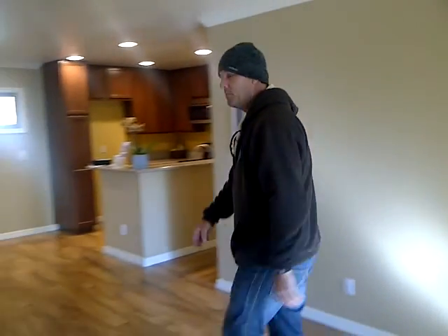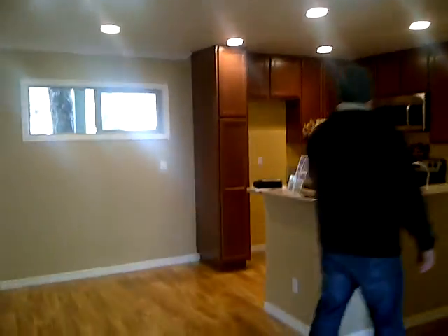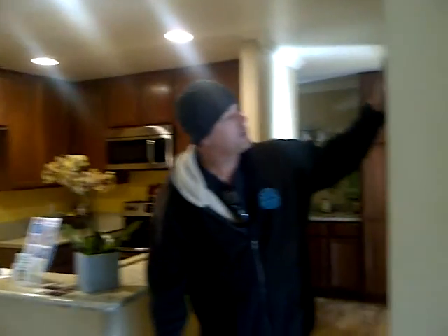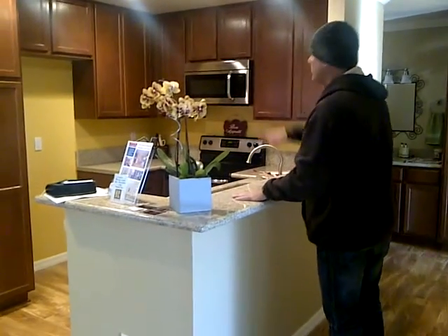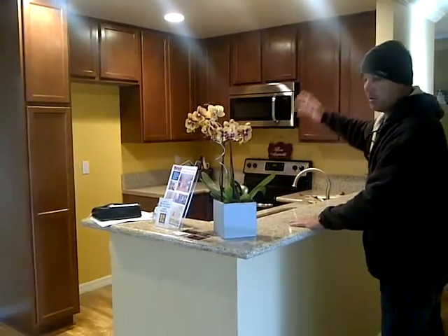As we head over towards the bathroom and the master bedroom — that's another new vinyl window. The ceiling and the walls have all been finished with a smooth skip trowel finish. Highly custom. Nice new granite tops. Brand new Home Depot cabinets, top of the line.